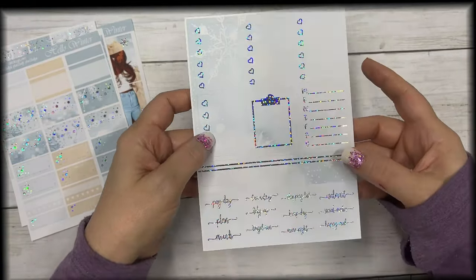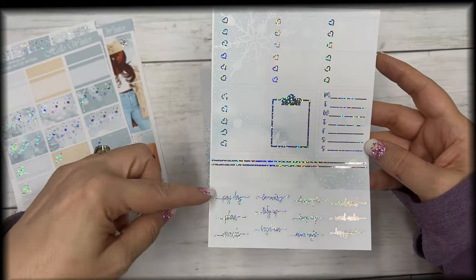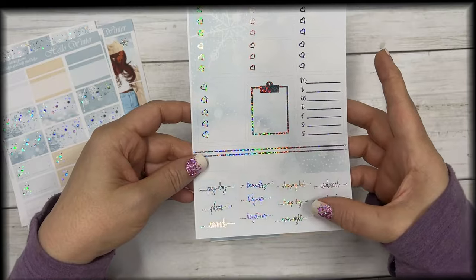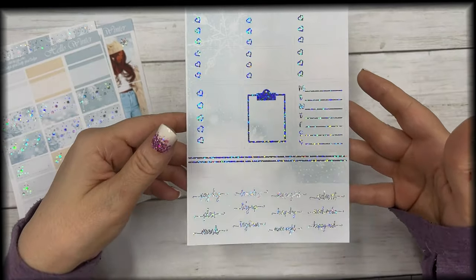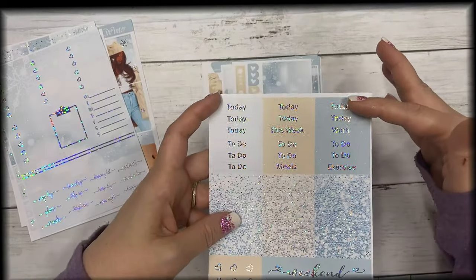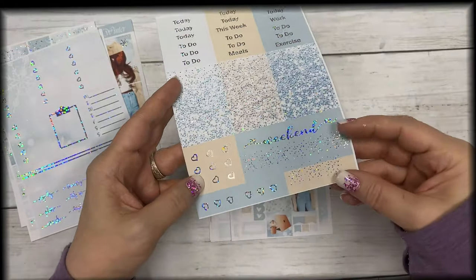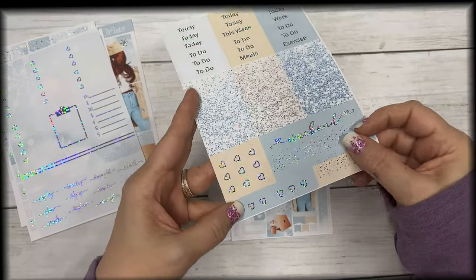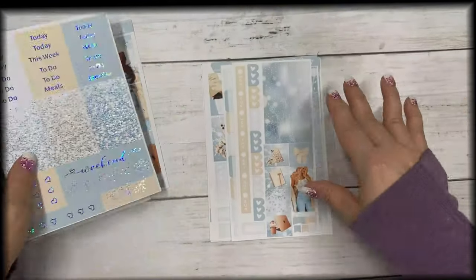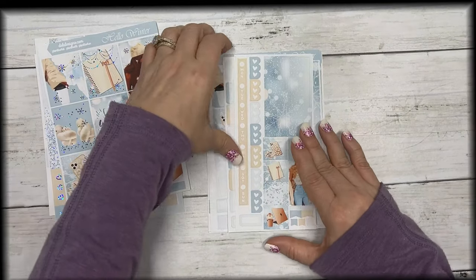Then your half boxes, quarter boxes, habit trackers, fancy labels, three heart checklist, five heart checklist, clipboard sidebar, quarter boxes, and script. I'll go over the script items: payday, plan, errands, laundry, tidy up, Target run, shopping list, hump day, movie night, Walmart, social media, and happy mail. This sheet has your script headers, glitter headers, weekend banner, a scallop for your weekend banner, page flags, and heart flag checklist.